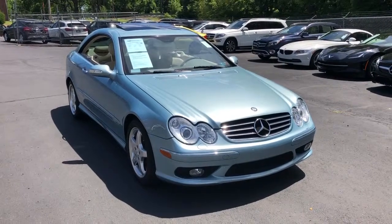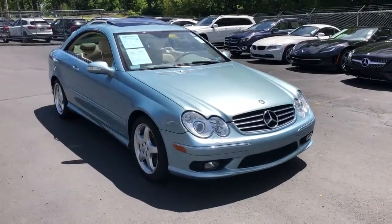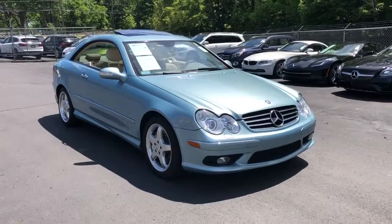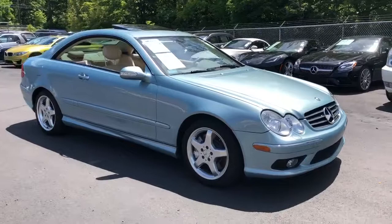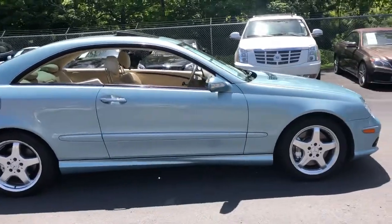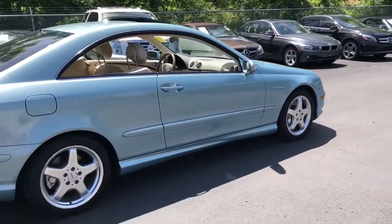Hi, it's George again over at eImports4Less. Here today filming a short video about a real special car that we just took in on trade from a local customer. This is a 2003 Mercedes-Benz CLK 500 Coupe. Take a quick walk around and tell you all about it. This car's got less than 30,000 original miles on it. Real nice ice blue color with the cream beige interior.